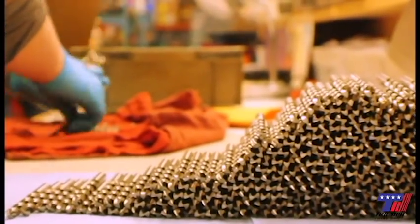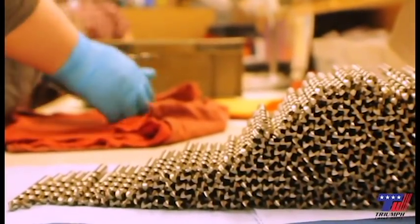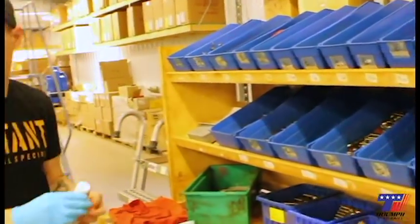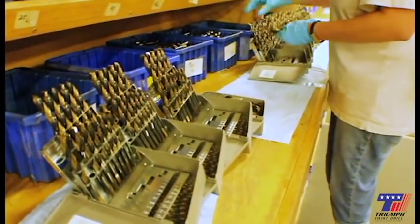In packaging, each work order is cleaned, packaged in tubes or boxes according to size and package quantity. Tubes are then labeled, banded in groups, and moved to the completed shelf.